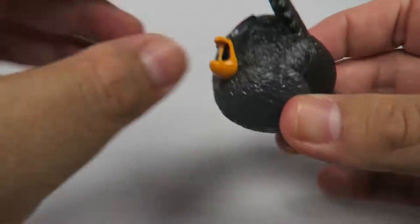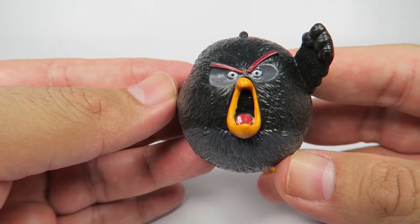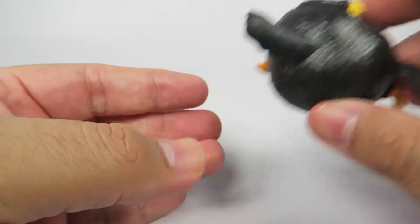So here's Flying Bomb. If you're a pig, you really don't want to see this face coming at you. Look at him — that's just intense.